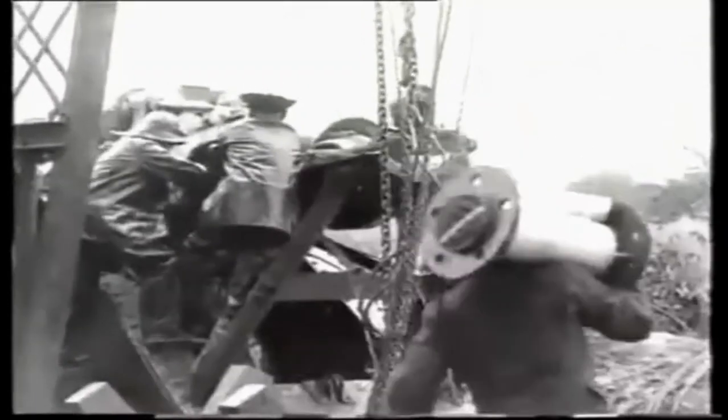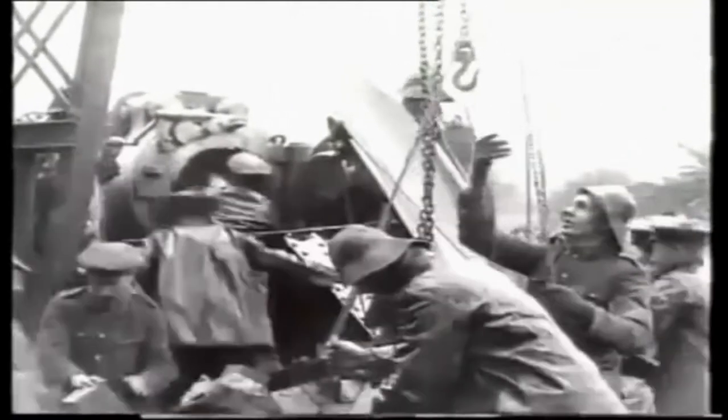It has a short fuse, which was no good when you needed the shell to bury deep underground before exploding. It was designed more for destroying buildings, with shrapnel from the shell doing a great deal of damage.